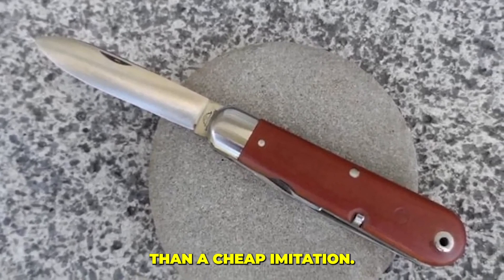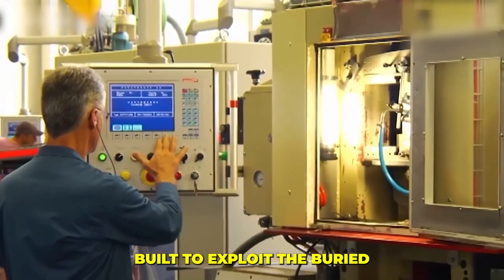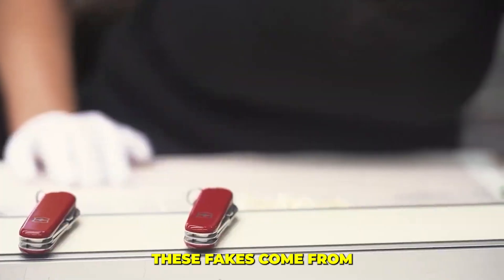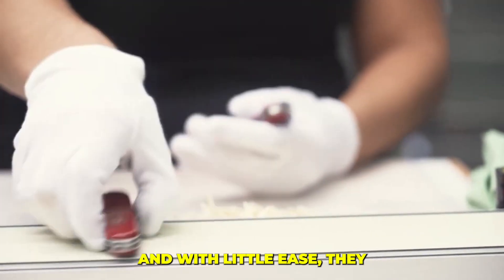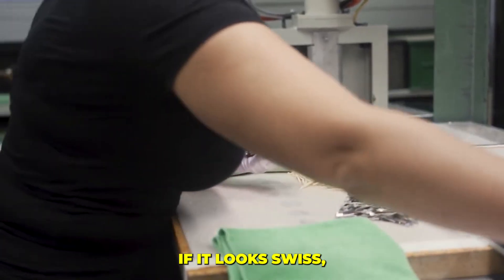The problem of fake knives runs much deeper than a cheap imitation — it's an entire shadow market built to exploit the very trust that the Ibach factory has spent decades building. These fakes come from unregulated factories churning out copycats designed to pass a quick visual check, counting on one powerful reflex: if it looks Swiss, you'll assume it's safe.